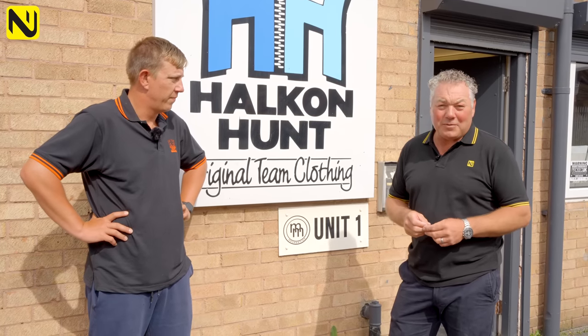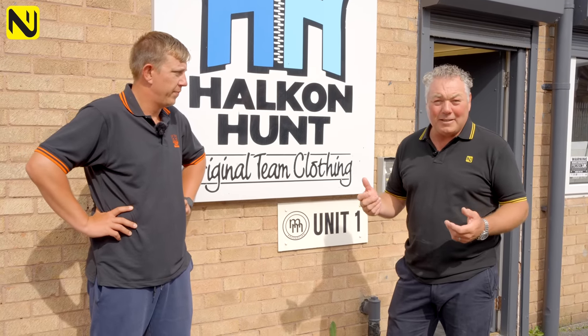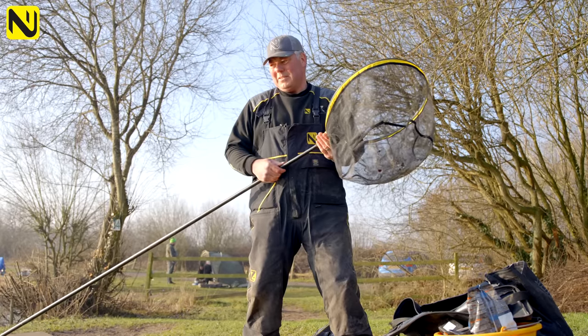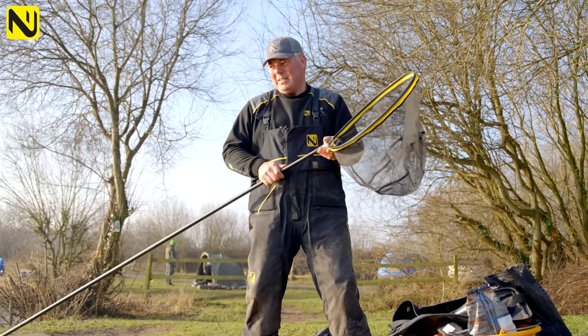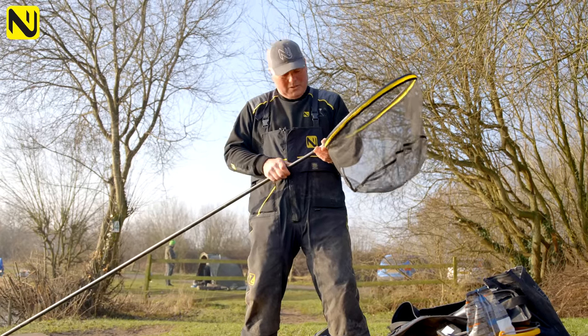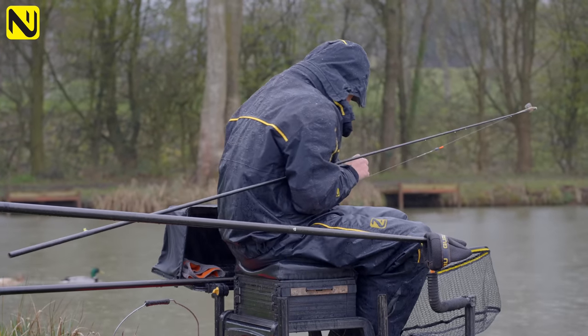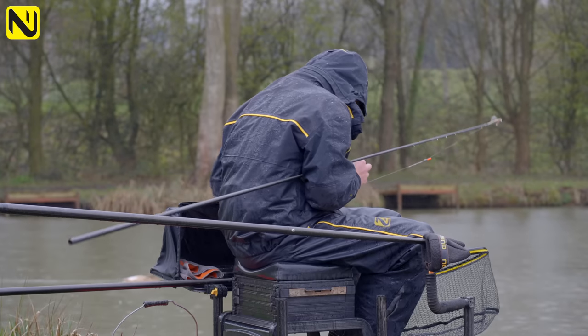You'll see lots of videos of me fishing out on the bank, testing tackle, catching fish — and that's all well and good. But the rainy season's coming, and that just reminds me that one of the most important things when you're fishing is to be comfortable. And comfort can't be achieved if you're wet and you're cold.